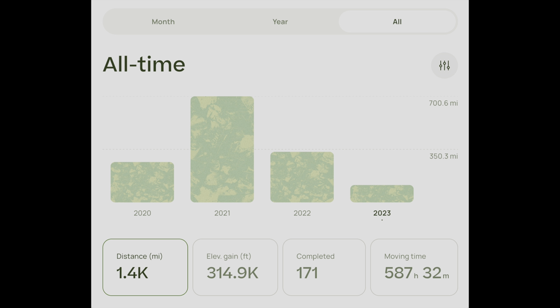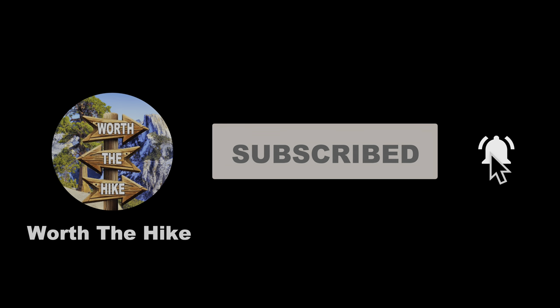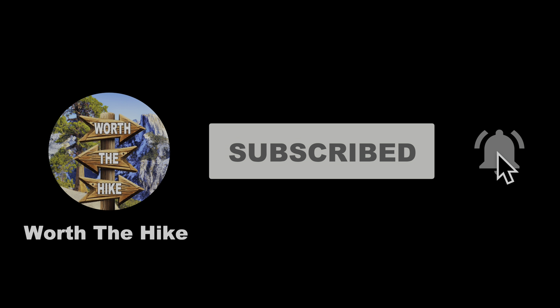If you're not already, I would highly recommend becoming an All Trails Pro member so you can keep track of your hiking stats and all the trails you've completed. It costs about $36 a year. And wherever you may be watching or listening, feel free to rate, like, and subscribe. I only post this content in the hopes of being able to help people that love hiking as much as I do. Every little bit of support means the world.